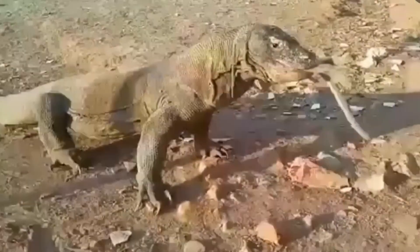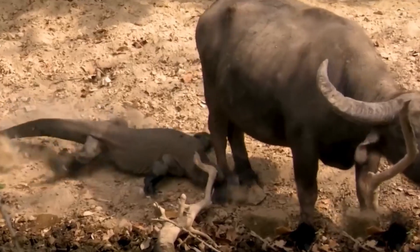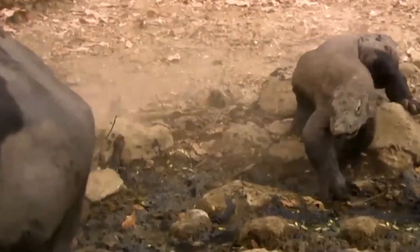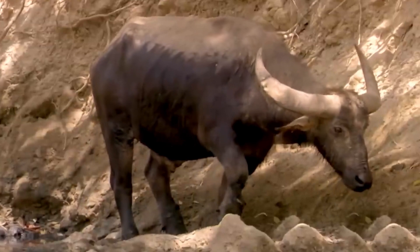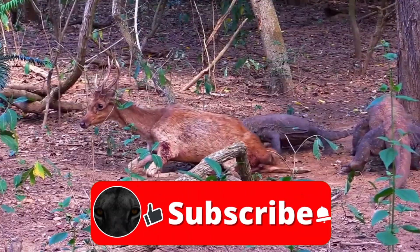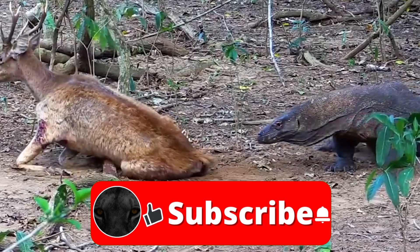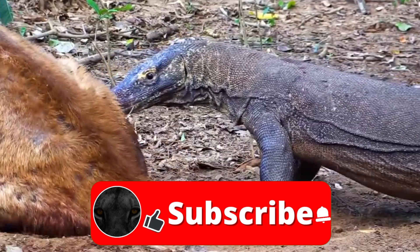And thus, we come to the end of this exciting adventure, uncovering the secrets of the Komodo dragon. I hope you have enjoyed it as much as I have. These impressive lizards showcase the wonder and diversity of life on our planet. If you liked this video, don't forget to leave a like, share it with your friends, and subscribe to our channel for more amazing content. Until next time.